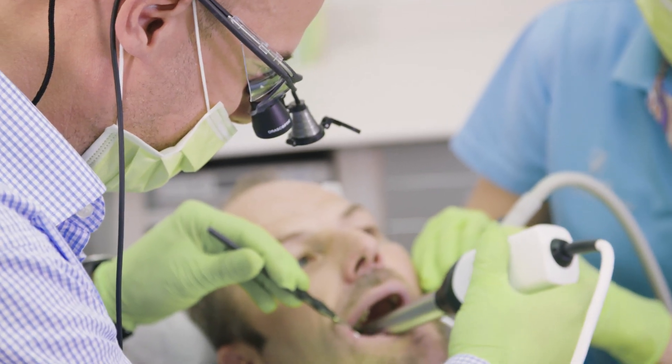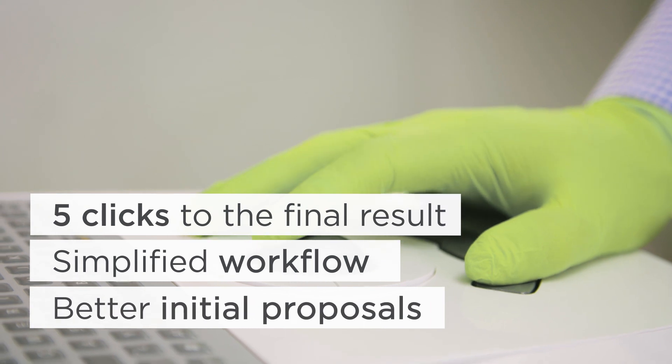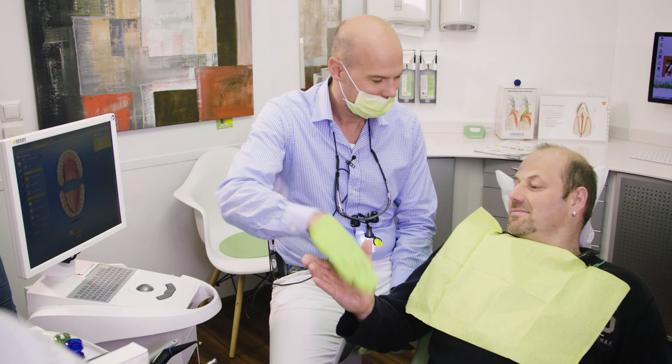The greatest thing about the new CEREC software 4.6 is that it is faster, has a shorter learning curve, and the results are simply better. My name is Dr. Hendrik Zellehoff. I have a small practice in Laar near Münster. My specialty is digital dentistry, within which I have specialized in the CEREC system.